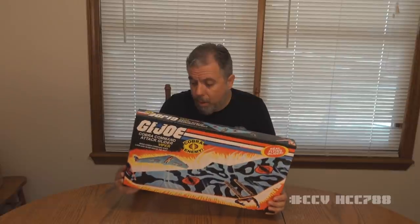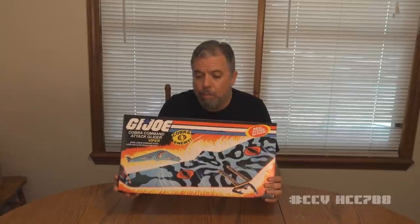There were some of these available for online purchase, but those have all sold out, so now the only way to get one of these is through JoeFest in Augusta, Georgia. It is a custom Cobra Viper Glider. As some of you may know, the Cobra Viper Glider from 1983 is a pretty rare piece.